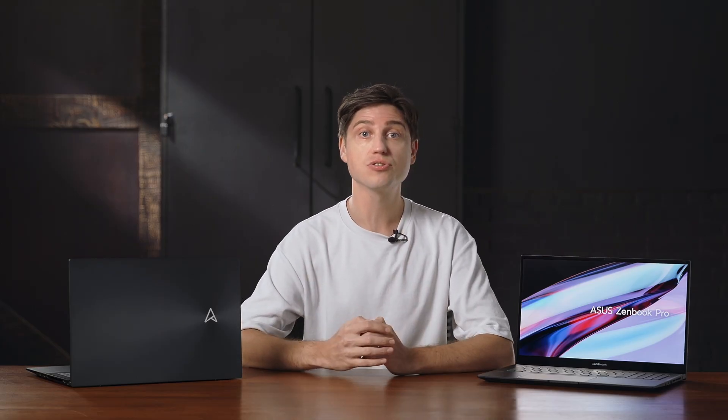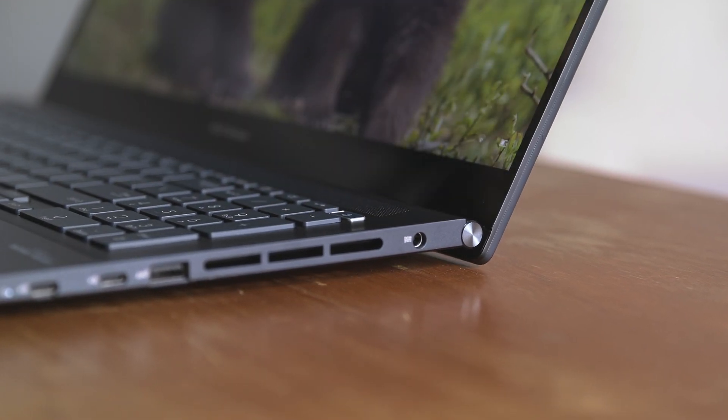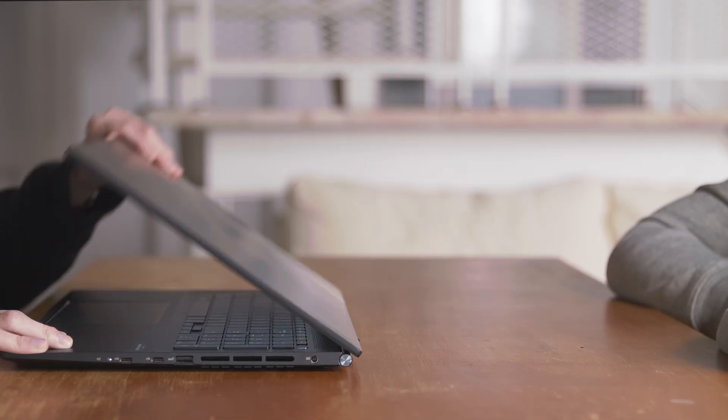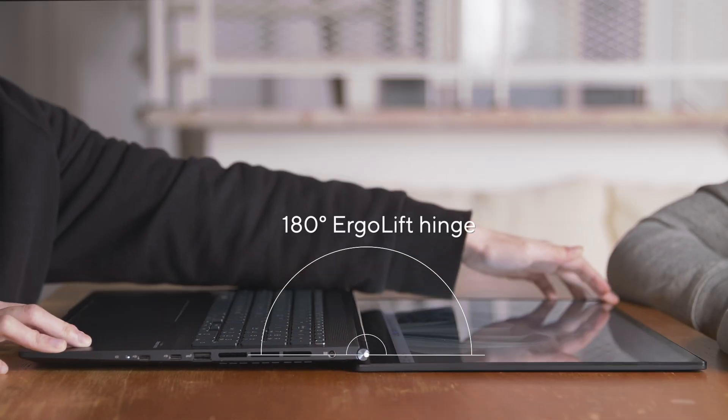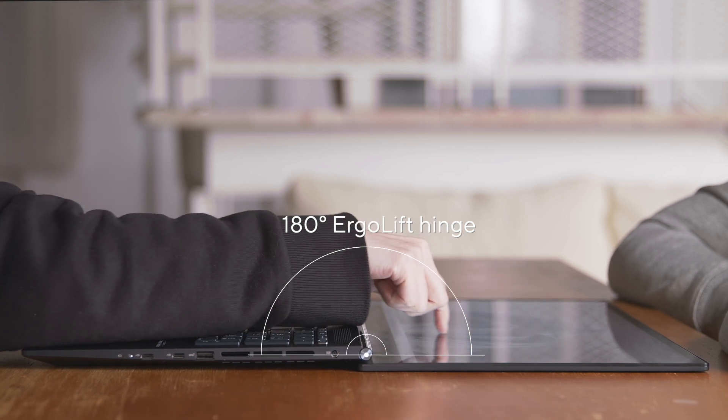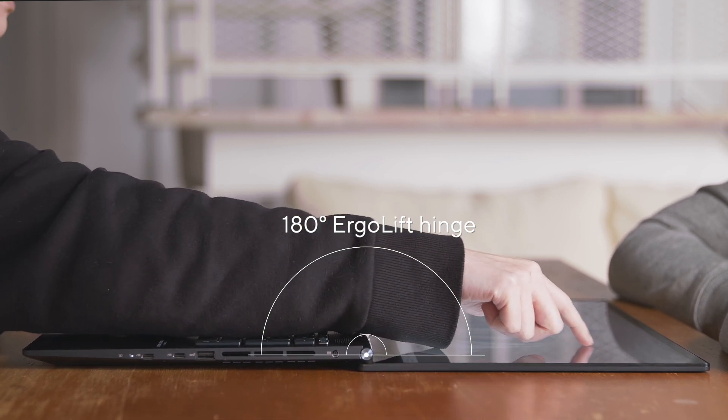The panel comes factory calibrated and Pantone validated, along with TUV flicker-free and low blue light certification. The precision-engineered Ergolift hinge tilts the rear of the laptop slightly when opening to improve airflow and ergonomics, and it can go all the way to 180 degrees.